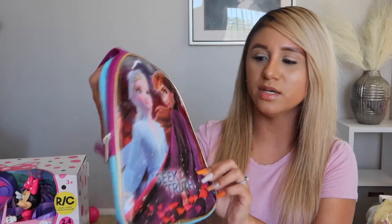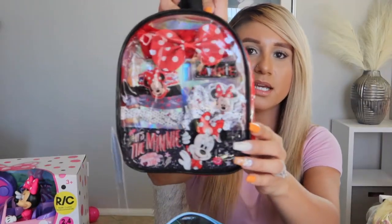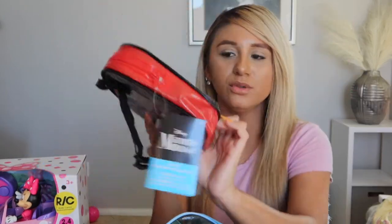She got a Frozen backpack that says 'Seek the Truth,' and another backpack with Anna and Elsa. Then a Minnie Mouse backpack that's black and red with an iridescent back. That one also comes with accessories: a hair scrunchie, a hair bow, a clip, and some hair ties.